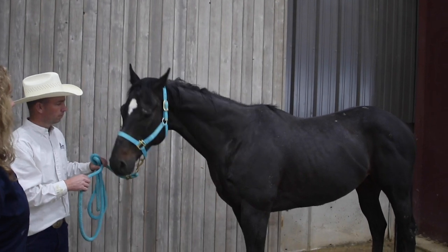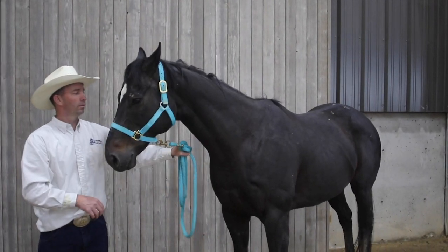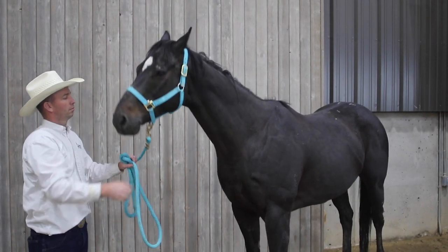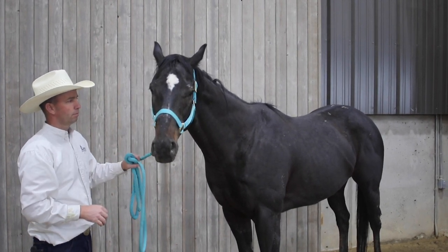Thoroughbreds come from England. They originated from three main stallions that were imported from the Middle East: the Darley Arabian, the Byerly Turk, and the Godolphin Arabian. Most modern thoroughbreds are related to the Darley Arabian.